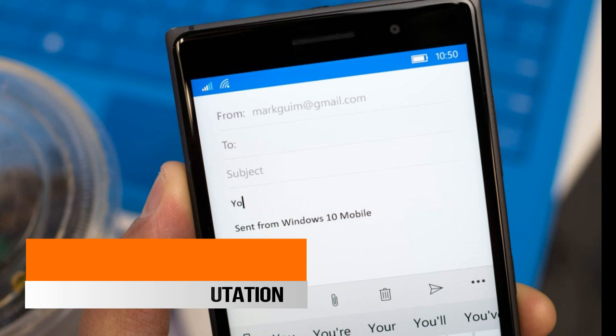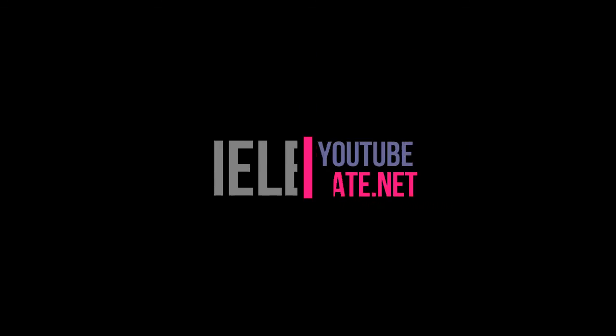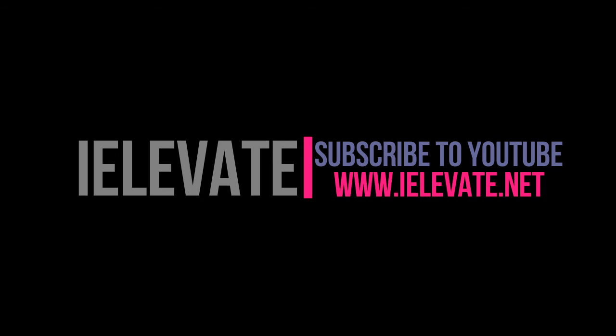For more details, you can read the CAN-SPAM Act of 2003, which governs the email industry. Thank you for watching. For more videos related to internet marketing, subscribe to our YouTube channel.